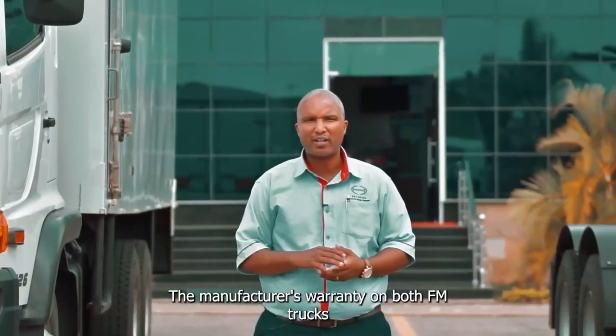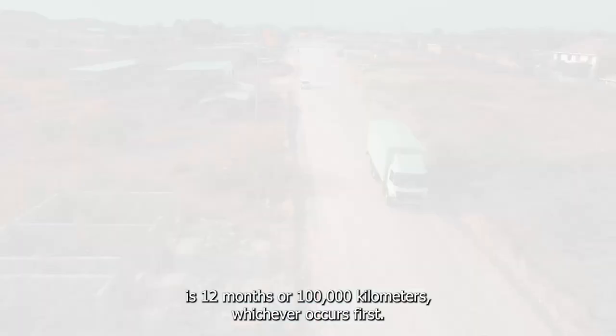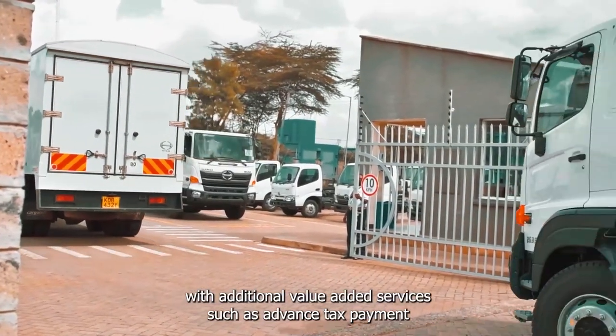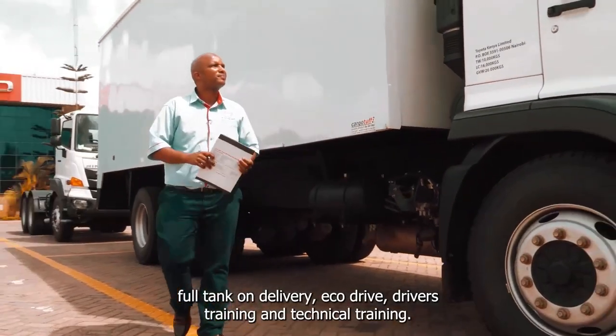The manufacturer's warranty on both FM trucks is 12 months or 100,000 kilometers, whichever occurs first. We offer all customers additional value-added services such as advanced tax payment, full tank on delivery, EcoDrive driver training and technical training.